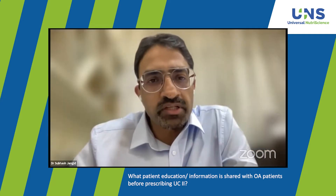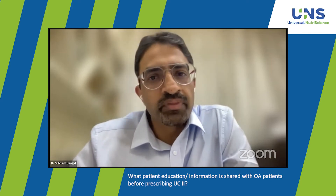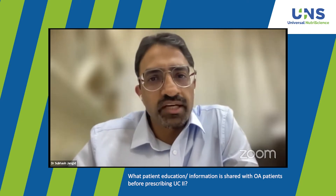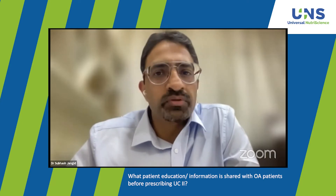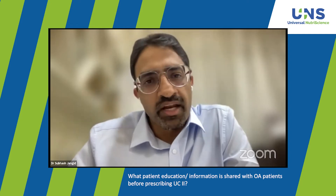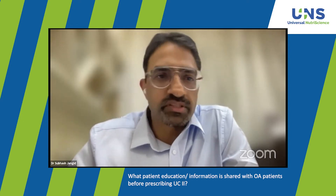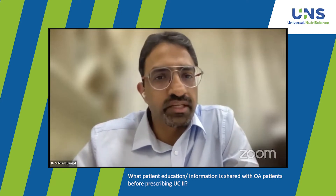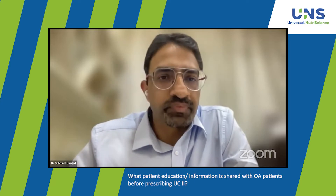What kind of patient counseling and education would you suggest? I tell patients to take this with food to avoid any GI side effects. GI side effects are significant but I have not come across many patients who experience them — you can count them on your hands. In stage 2 it works very well, and in stage 3 about 70-80% have a good response and can delay surgery.